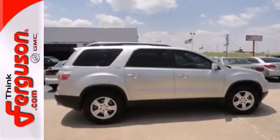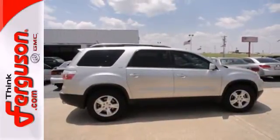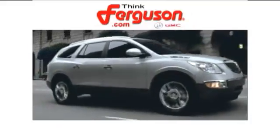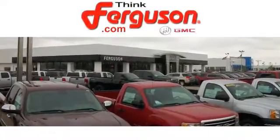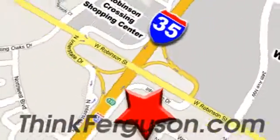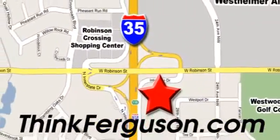See it for yourself today when you take it for a test drive. The deals won't get any better than they are every day at Ferguson Buick GMC. The customer service is great too. We are conveniently located off I-35 and West Robinson Street in Norman, Oklahoma.